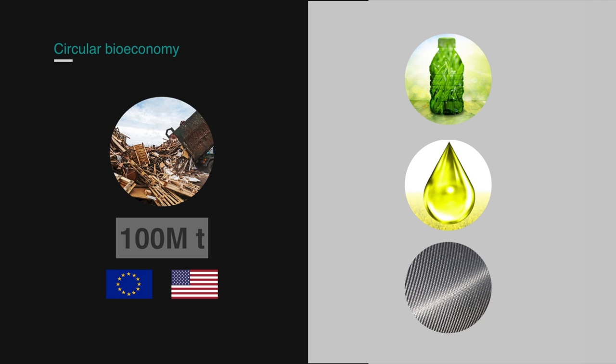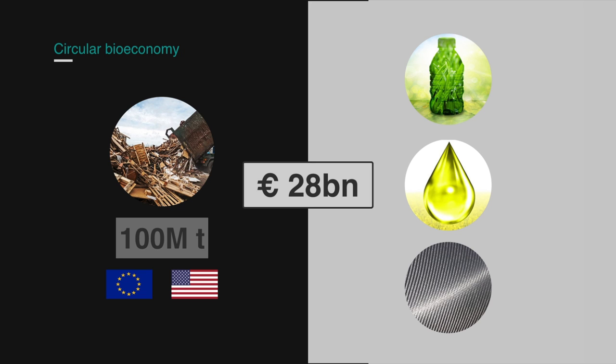To tackle this problem, we've developed a bio-flex process that unlocks a value of around 28 billion euros from this resource.